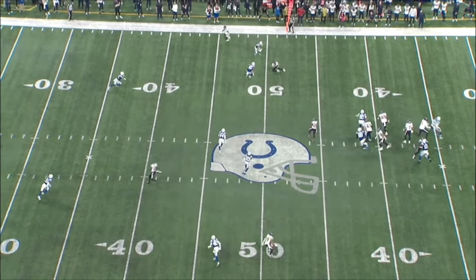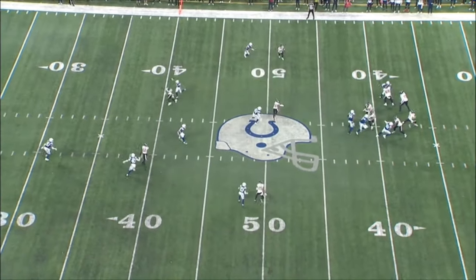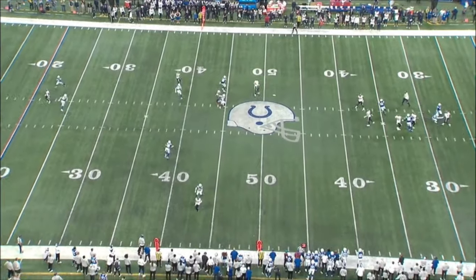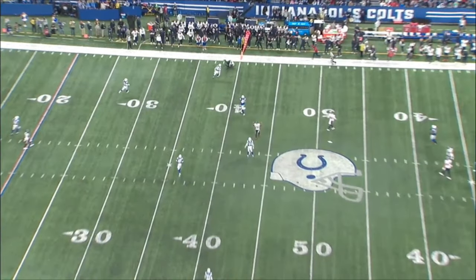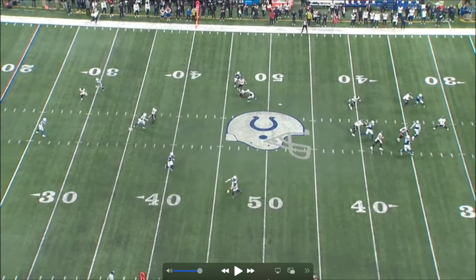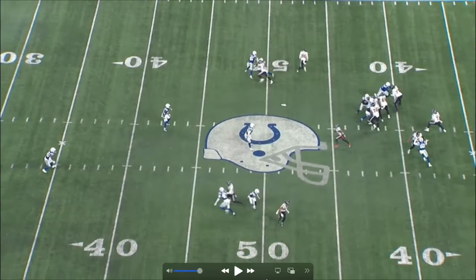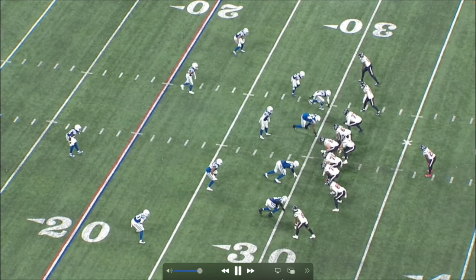This is probably the craziest play of the game. CJ drops back, doesn't see anything, rolls out, gets pressured, comes back falling backwards — and makes an insane throw to Nico for a first down. He's falling backwards and puts that ball right where Nico is. The ball doesn't sit up there forever — almost incomplete rather than picked. You can't teach this.